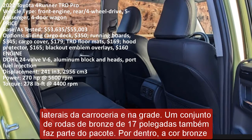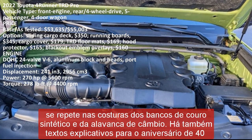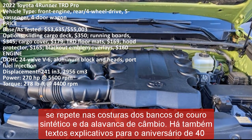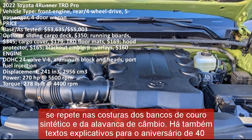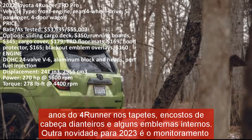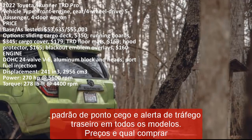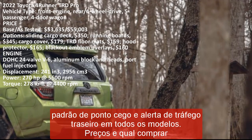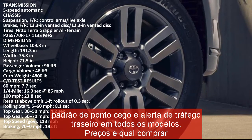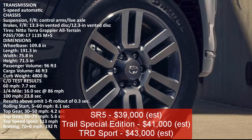Also new for 2023 is standard blind spot monitoring and rear cross traffic alert on every model. Pricing: SR5 $39,000 est., Trail Special Edition $41,000 est., TRD Sport $43,000 est., TRD Off-Road $43,000 est., Limited $48,000 est., TRD Pro $55,000 est.